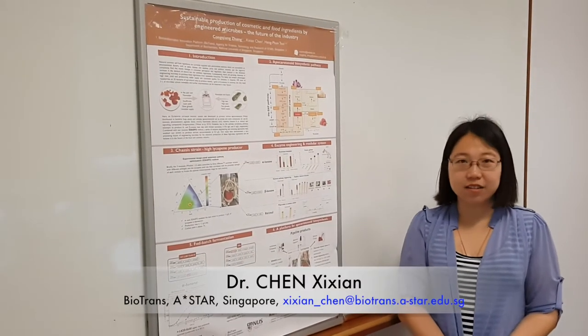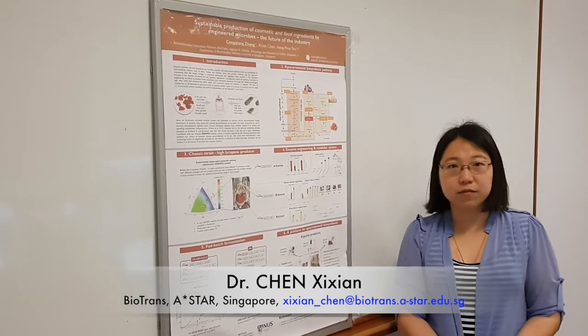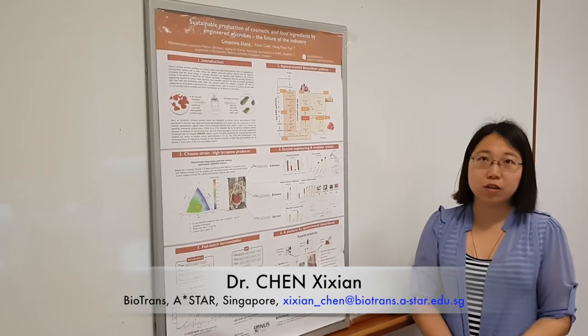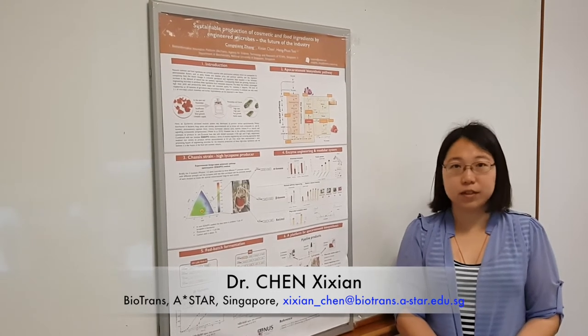Hi, we are from Biotrans A-Star Singapore. Our research interests are engineering microorganisms to produce flavor and fragrance compounds. Here we present you a short video abstract of our recent work on a plug-and-play modular system to produce apocarotenoids.